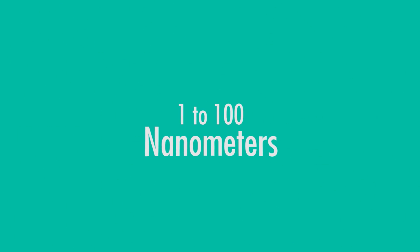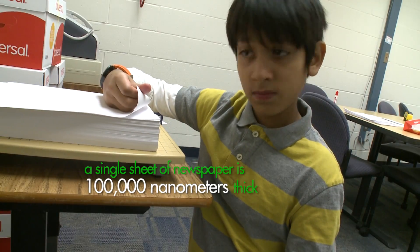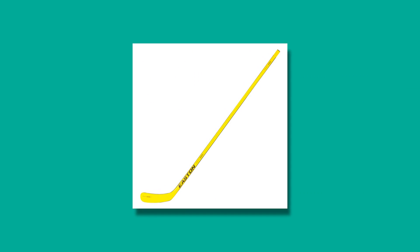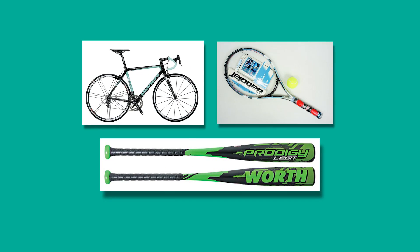Nanotechnology involves manipulating and controlling matter from one nanometer to a hundred nanometers. Just think — even a single sheet of newspaper is a hundred thousand nanometers thick. There are so many applications of nanotechnology, and that's actually why I love my job. It's looking at materials and properties at this size scale, and it really applies to everything — like coatings for stain resistance or water repellency. Sporting goods is an area where we've seen a lot of nanotechnology: better bats, tennis rackets, bicycles. So nanotechnology is not just something of the future — it's something that's already here.